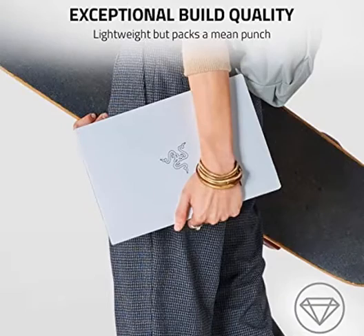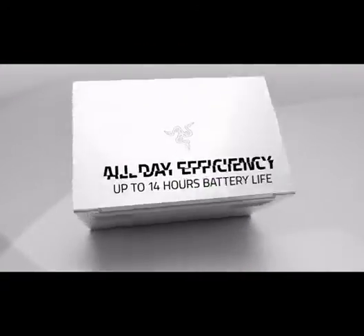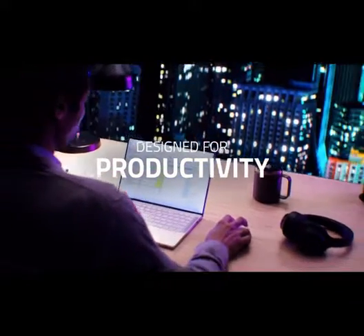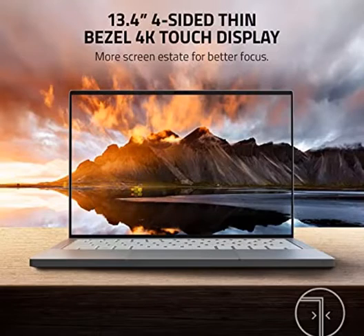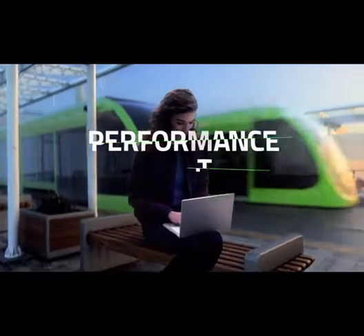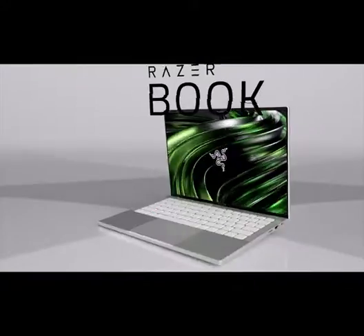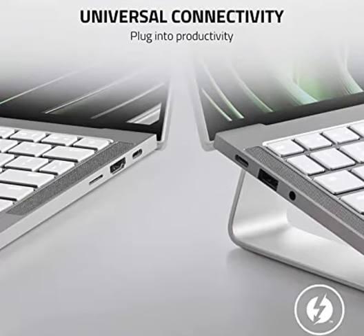Slim, sleek, and ready to go. The RazerBook 13's ultra-compact 13.4-inch 4K touch display features 4-sided thin bezels and a lightweight CNC aluminum unibody design, making it the perfect mobility companion. Best-in-class 11th Gen Intel Core mobile processor includes immersive graphics for deeper engagement, the power to revolutionize workflows at faster speeds, and an intuitive interface to empower more authentic collaboration, no matter where you work.